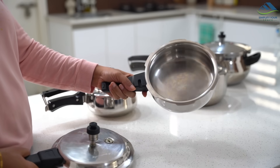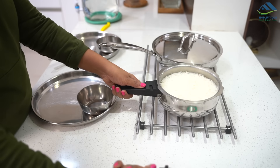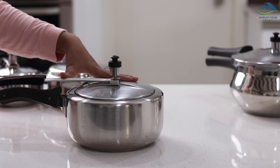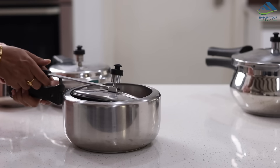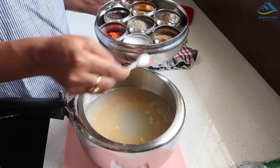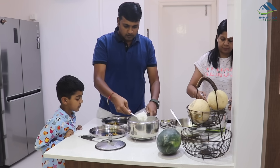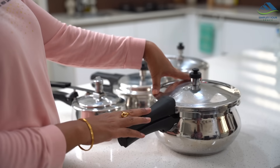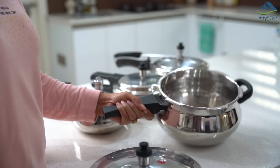A two liter cooker is good for making food for two people and anything in small quantities. A three liter cooker is the most popular and best for a small family of four — dal, rice, pulao, vegetables, everything can be made easily. A four to five liter cooker is good for larger families and occasional cooking in larger quantities, say for hosting gatherings. Pressure cookers are also quite effective at high altitude.